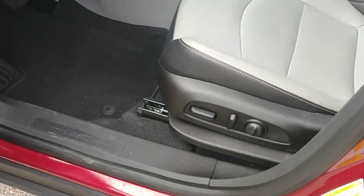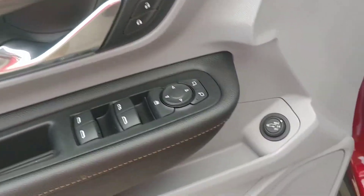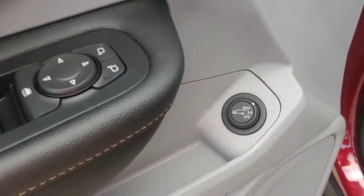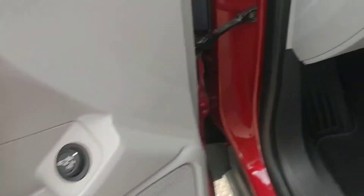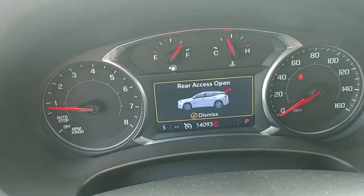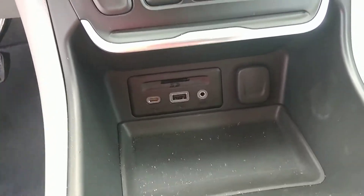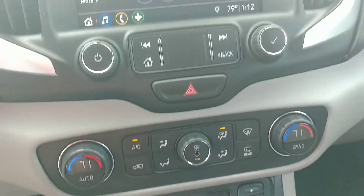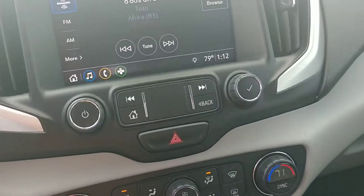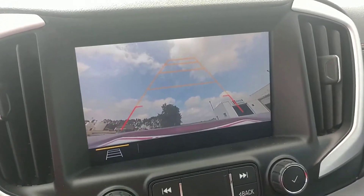Power seat, driver's side. Memory seats. Lift gate release power. 14,000 miles. USB connections in the front. Dual air conditioning. AM FM XM radio, backup camera.